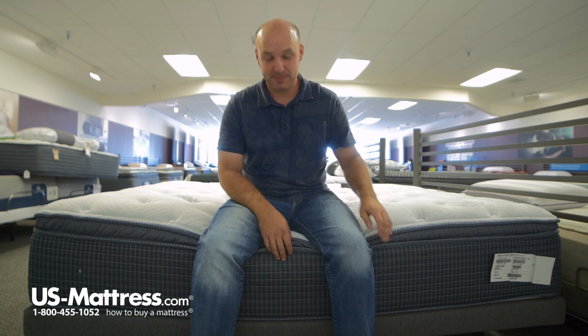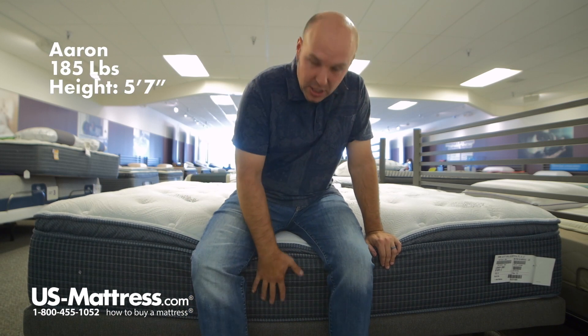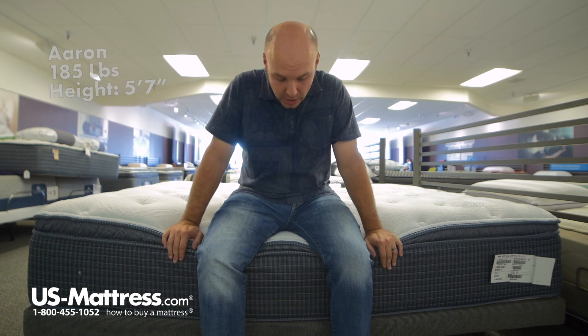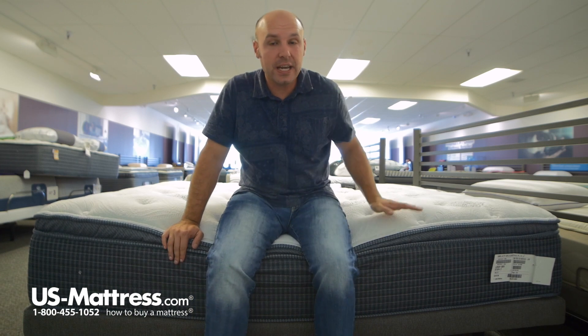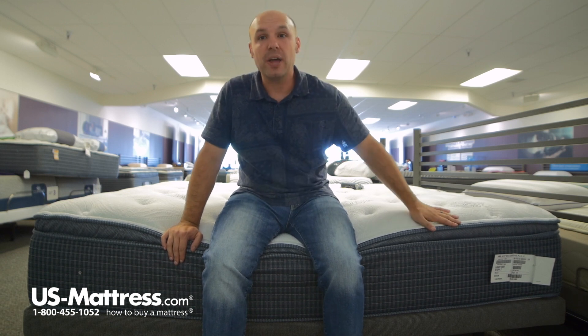I'm sitting on the side of the Beautyrest Silver Kenosha Place 3 Luxury Firm Pillow Top Mattress. As you can see, even when I put all my weight here on the edge, the foam encased edge support holds up really nicely. So if you like to put your socks on or if you'd like to sleep right up to the edge of the bed, you can do so pretty comfortably on this mattress.